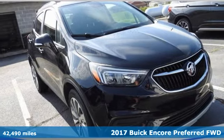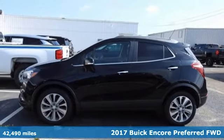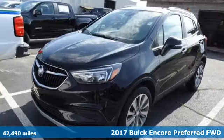Here's a 2017 Buick Encore. Flexibility's never been more perfectly sized than with this stylish, nimble, and luxurious Encore.